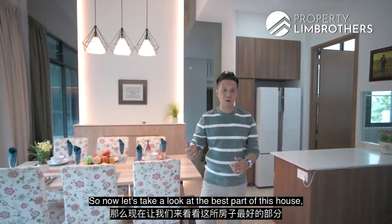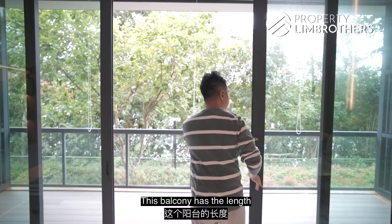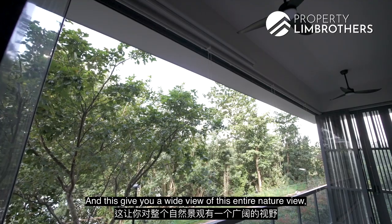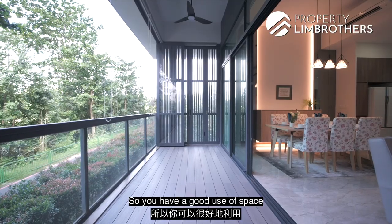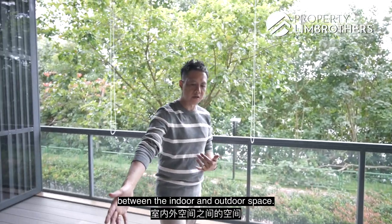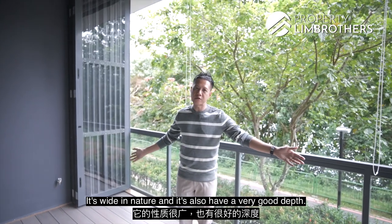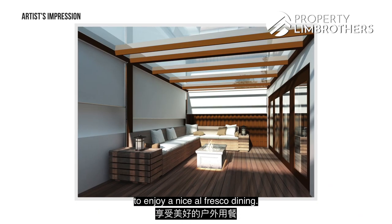The best part of this house is the balcony area. It spans the full length of the living room and offers a wide nature view that serves like a painting of its own. The balcony is wide and deep, allowing you to set up an outdoor setting and enjoy a nice alfresco dining experience.